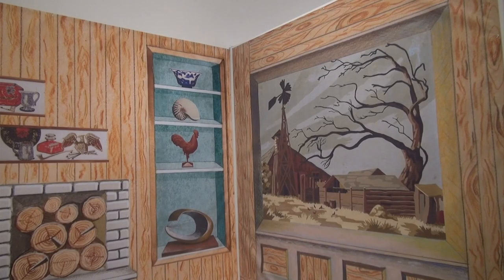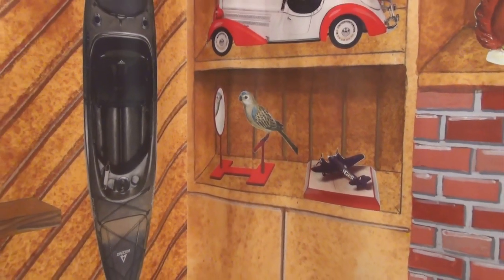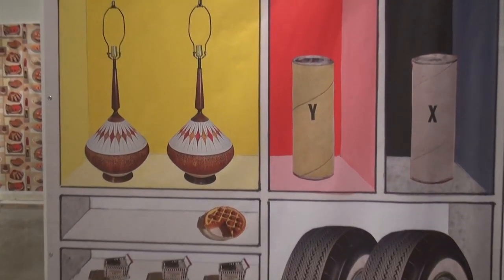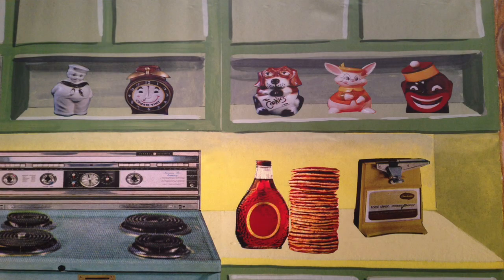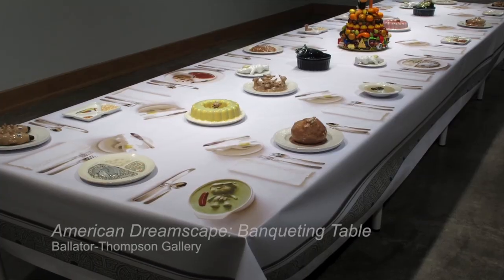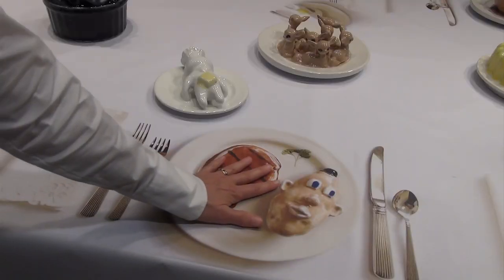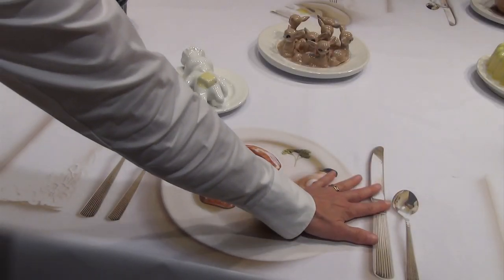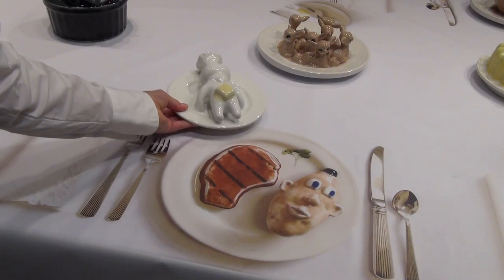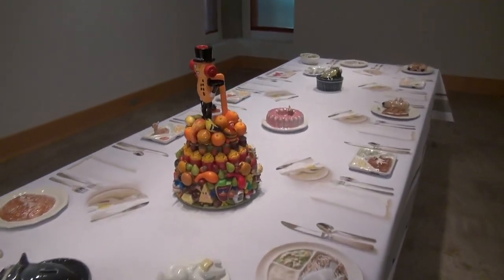Almost all of the work in the gallery is trompe l'oeil, which means it is done in a way so that it fools your eye. It's actually flat, but it looks like it has some dimension to it — some of the objects appear as if they might be something you could reach out and touch. The banqueting table also incorporates trompe l'oeil effects: some elements on the table are three-dimensional and real, while other aspects are completely illusionary, so that all of the silverware, napkins, and some of the place settings are actually photographic.